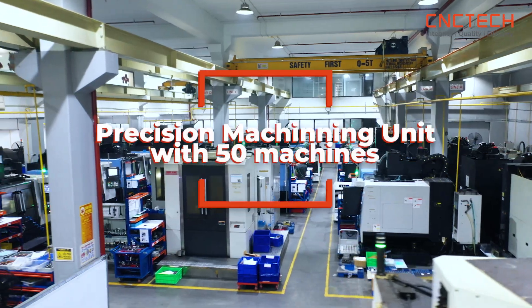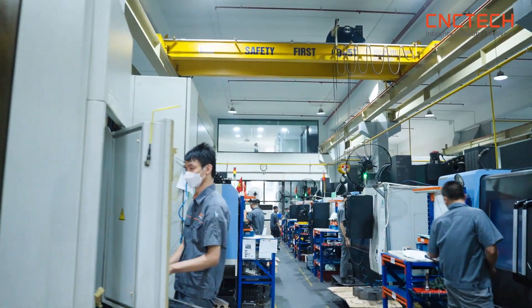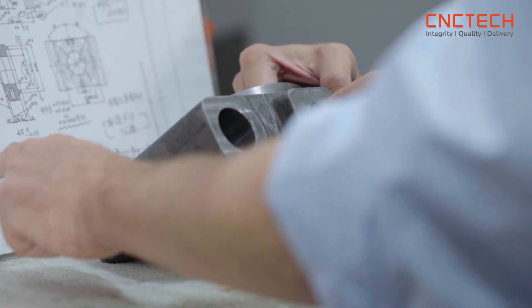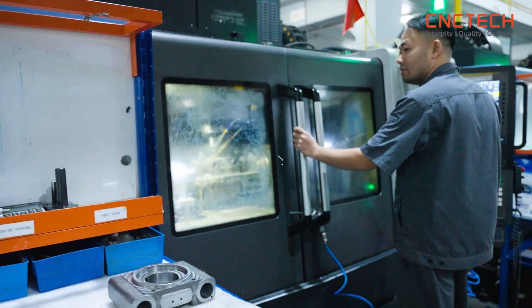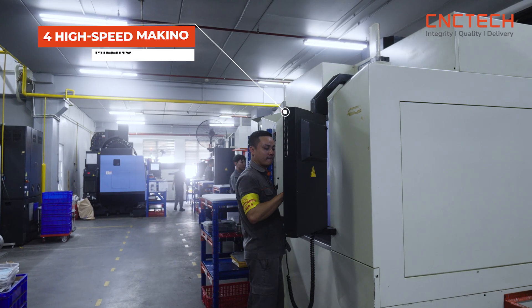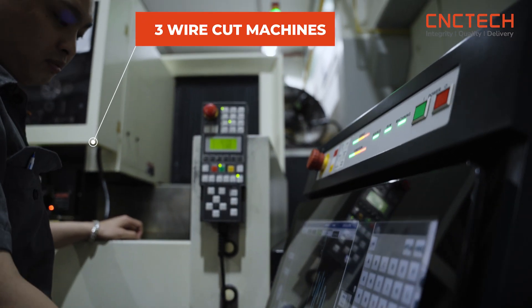We come to the F2 precision milling factory of CNC Tech, which was launched in 2023. We have 50 high-precision CNC milling and grinding machines, EDM, and wire cutting, specializing in prototyping and lower lots of precision parts. Our precision machining unit has two horizontal milling centers, one 4-axis milling center, four high-speed Makino milling machines, 37 Doosin milling centers, three EDM, and three wire cut machines.